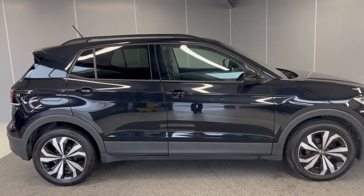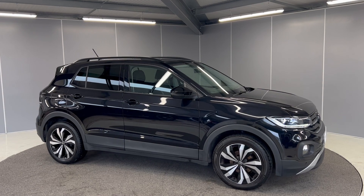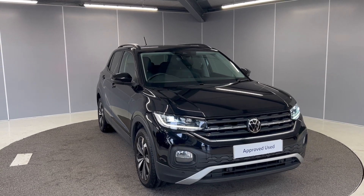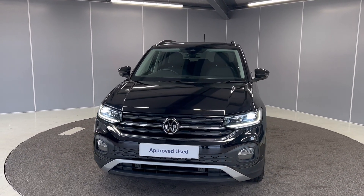This is a lovely car all round, so if you'd like any more information feel free to give us a call on the number below, or you can message us on our Facebook page at Lancaster Volkswagen and one of our sales team will be more than happy to help. Thank you very much, bye for now.